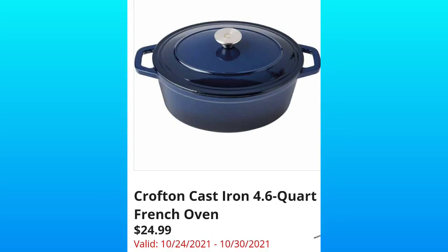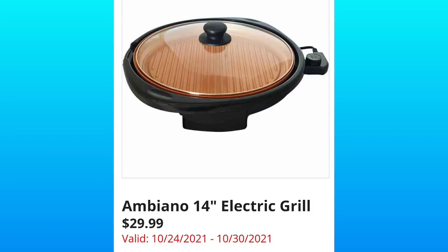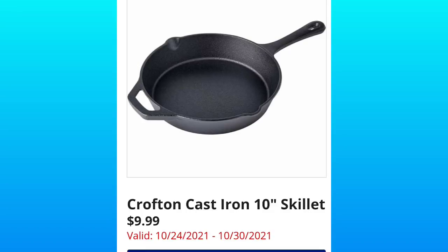The first item in the sneak peek ad this week is the Crofton cast iron 4.5 quart French oven for $24.99, a 14-inch electric grill for $29.99. There's a lot of cookware this week in the preview video. Crofton cast iron 10-inch skillet for $9.99 — I think that's a really good price for cast iron, but let me know what you guys think in the comments.